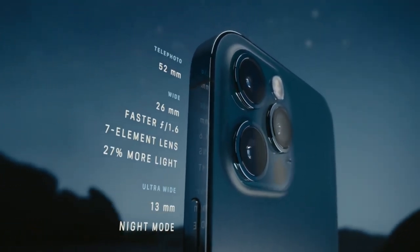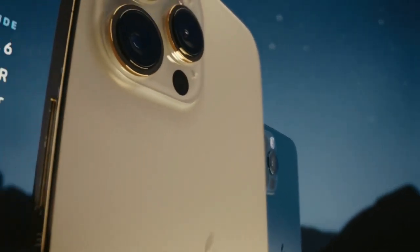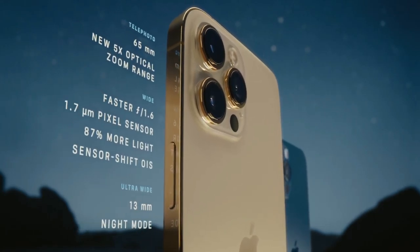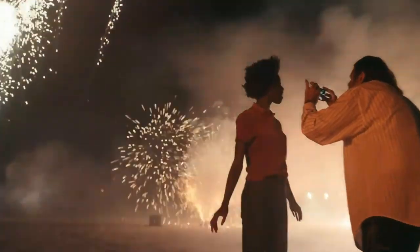A new and improved Pro Camera System makes the 12 Pro the photographer's iPhone. The larger iPhone 12 Pro Max takes these innovations even further. Its bigger sensor dramatically increases the detail capture and helps improve low-light performance by 87%.